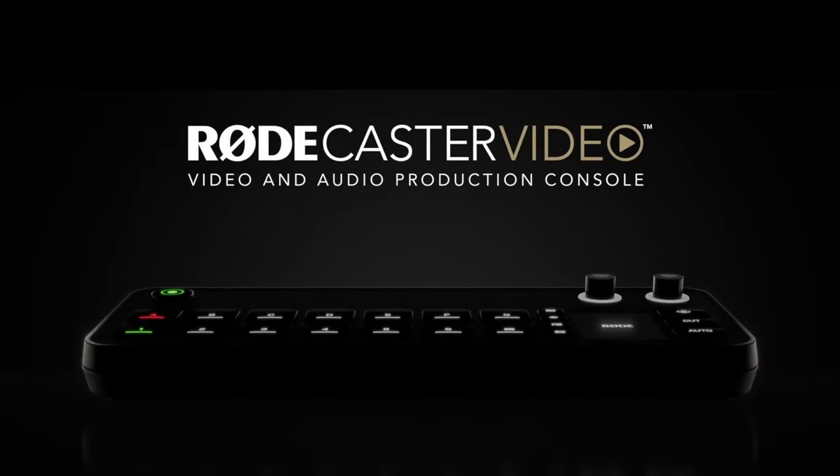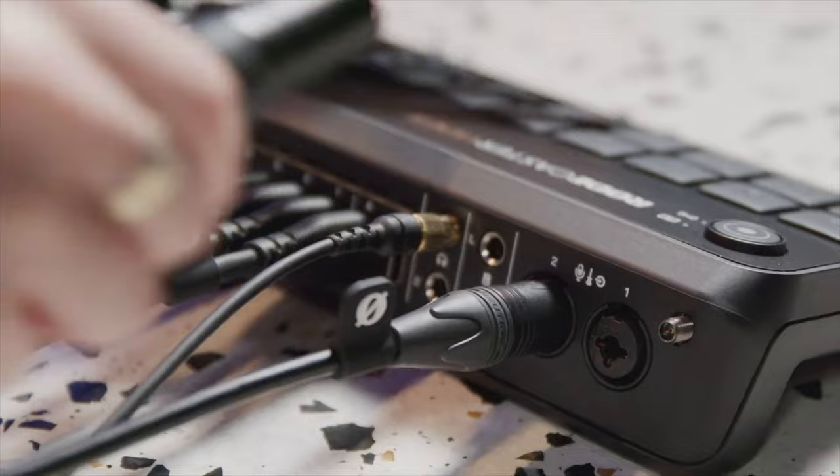Rode just came out with something so dope — the Rodecaster Video. As a podcaster and podcast producer, this is something I've been asking for for a very long time: the ability to connect high quality audio into video seamlessly. And this thing does it. Here are some features of the Rodecaster Video that I love.